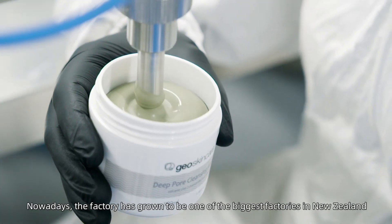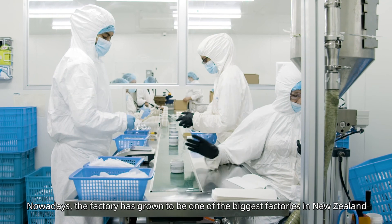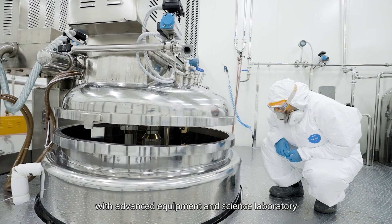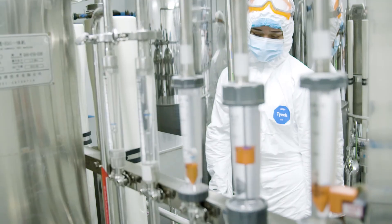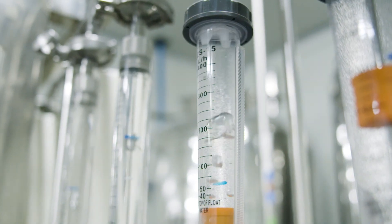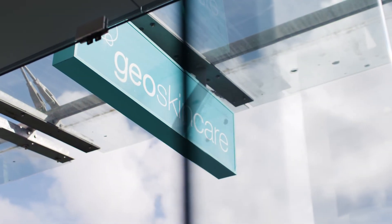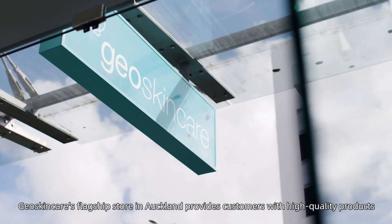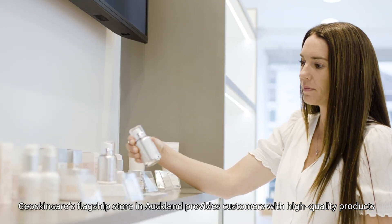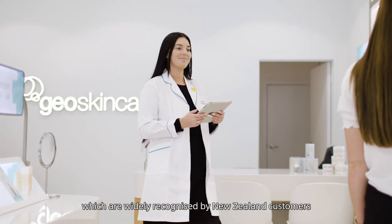Nowadays the factory has grown to be one of the biggest factories in New Zealand with advanced equipment and a science laboratory. Geo Skin Care's flagship store in Auckland provides customers with high quality products which are widely recognised by New Zealand customers.